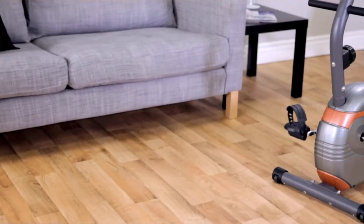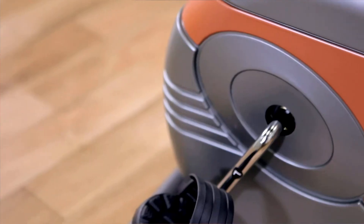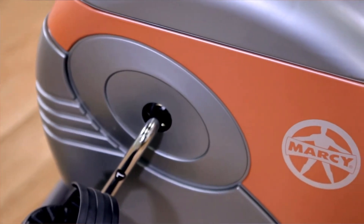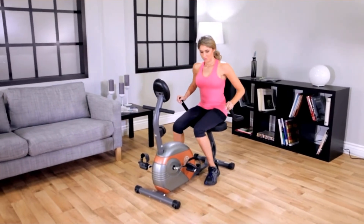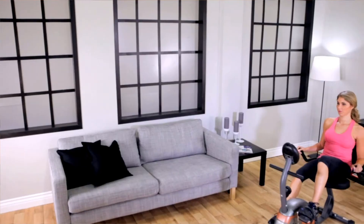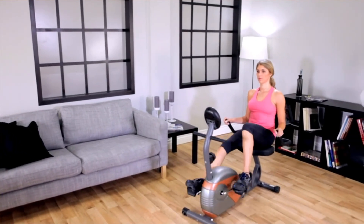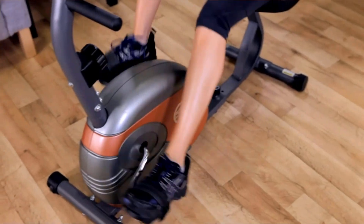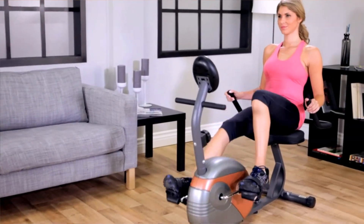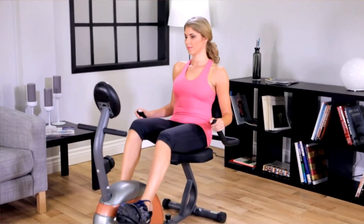The Marcy ME709 Recumbent Magnetic Resistance Exercise Bike combines the benefits of working out in a relaxed and comfortable seating position. Many of the features found on larger, more expensive recumbent exercise bikes are present on the ME709. The recumbent seating position keeps you comfortable throughout your workout so you stay motivated to push further. Shape, firm, and tone your body while improving your stamina, metabolic rate, and cardiovascular conditioning.